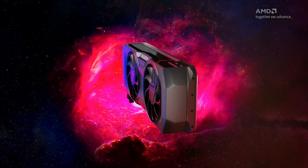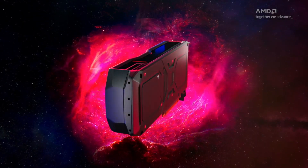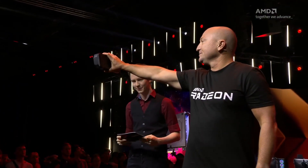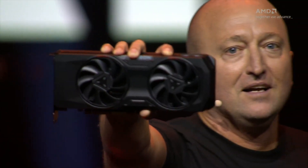AMD just announced their 1440p GPUs for this generation. What performance can you really expect out of these new GPUs, and should you buy? Let's get into it.